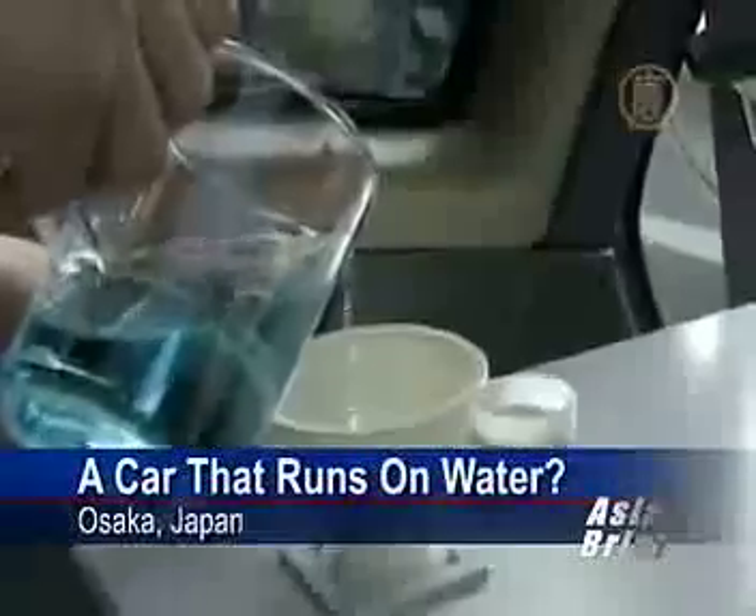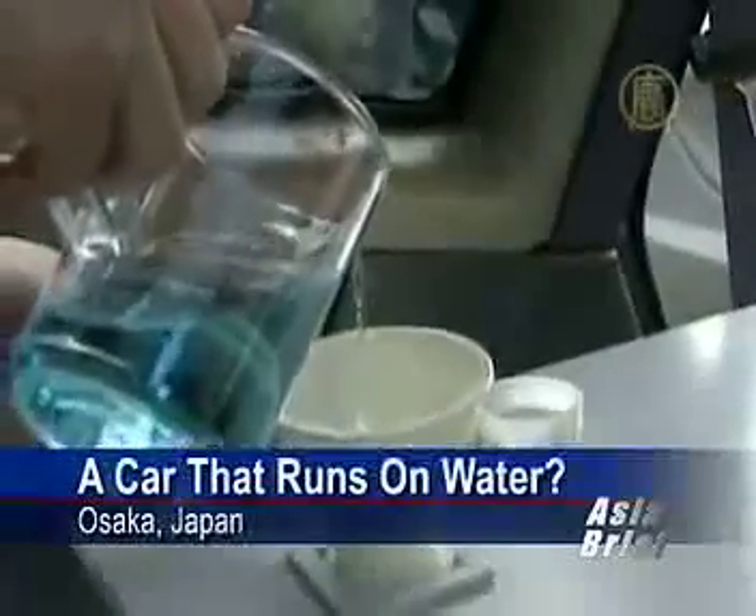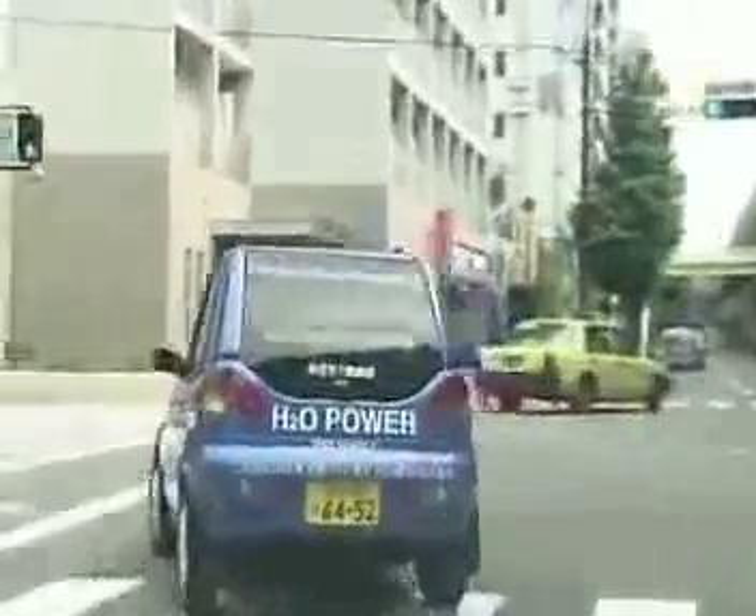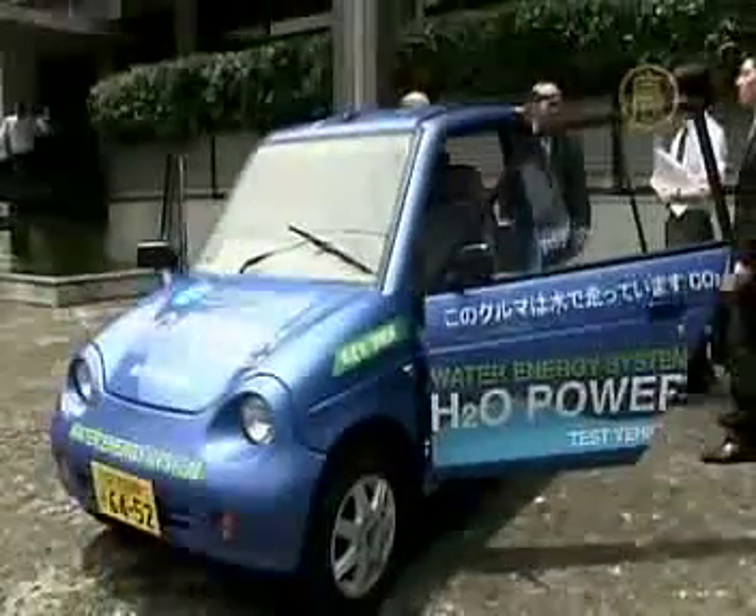All you need is a liter of water — any kind of water, whether it's river, rain, sea water, or even Japanese tea. Genopax unveiled a car that runs on water in the western Japanese city of Osaka. They say it's an electric-powered car that runs solely on hydrogen dioxide.